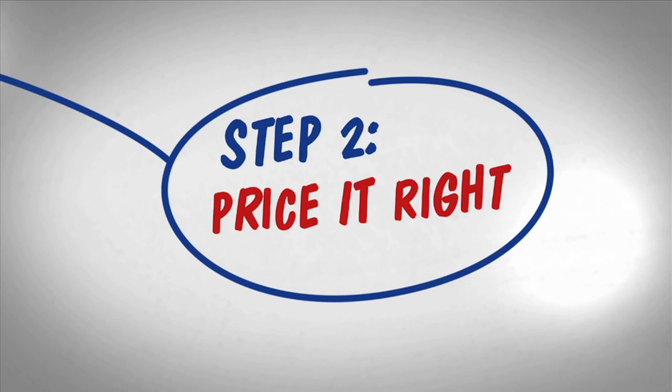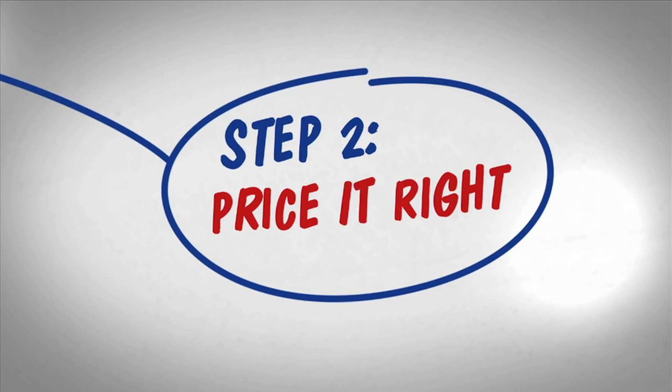Step 2: Price it right. Getting top dollar often means pricing aggressively when the house first hits the market. Step 3: Stage the house, because you never get a second chance to make a first impression.